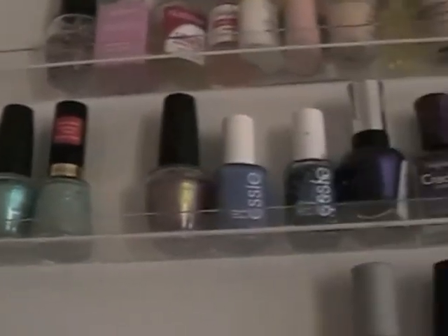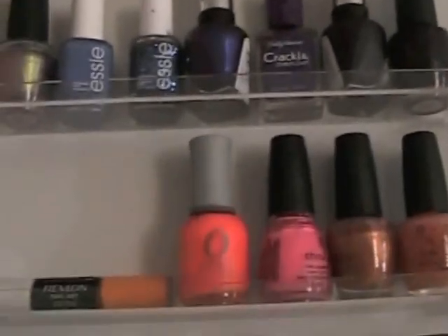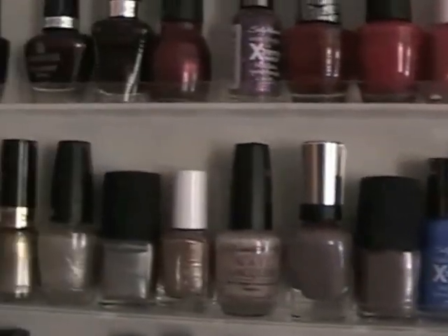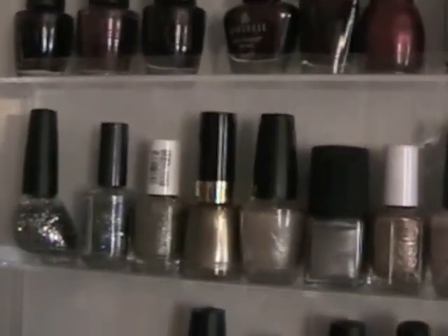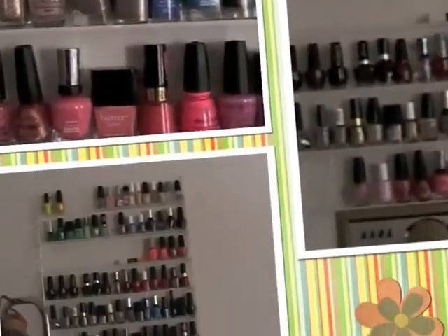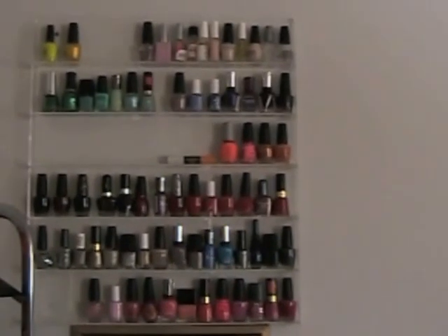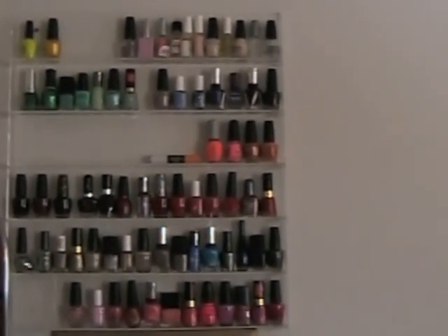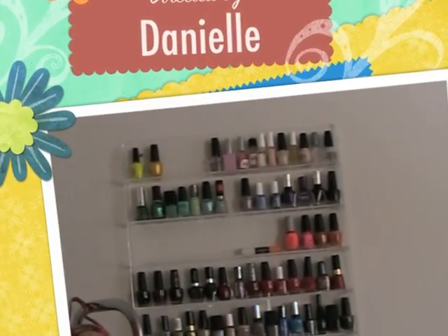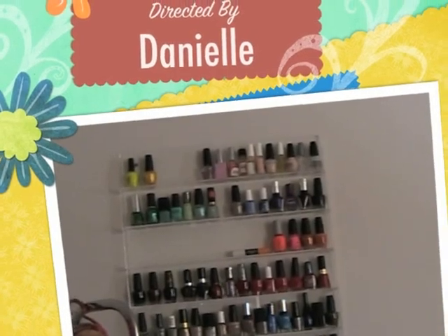So yeah, that is my collection! I will see you in my next video — take care, stay warm, bye guys!